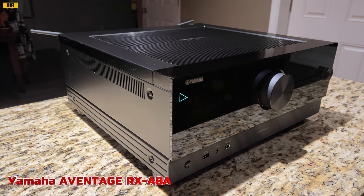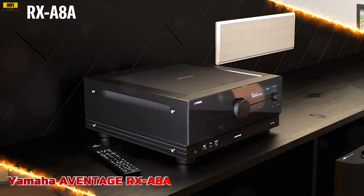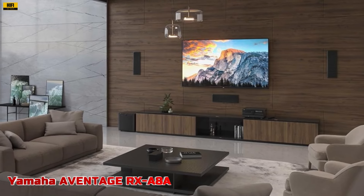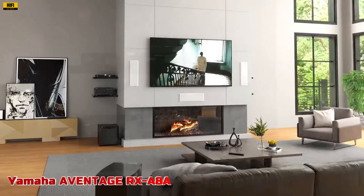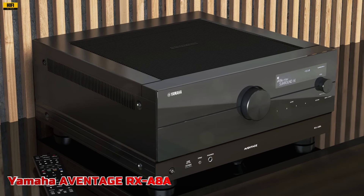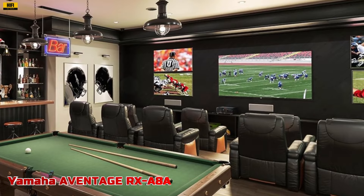Surround AI technology optimizes sound effects in real-time, while the Yamaha Compressed Music Enhancer restores the quality of compressed audio files. The RX-A8A boasts Wi-Fi, Bluetooth, MusicCast Multiroom Audio, AirPlay 2, and Spotify Connect, making it easy to stream music from your favorite devices. Voice control with Amazon Alexa, Siri via AirPlay 2, and Google Assistant offers convenient hands-free operation. Crafted with meticulous attention to detail, it features an anti-resonance technology wedge and newly designed mechanical structure to minimize vibrations. Enhanced media and gaming features such as auto-low latency mode and variable refresh rate ensure smooth and seamless motion.